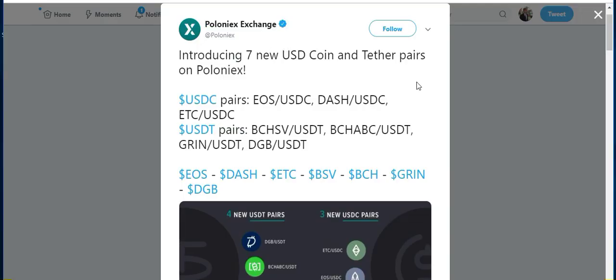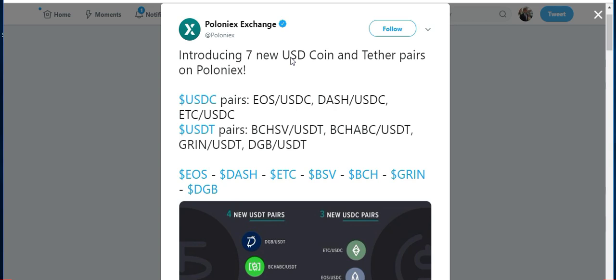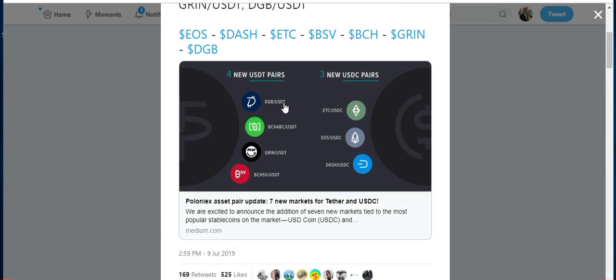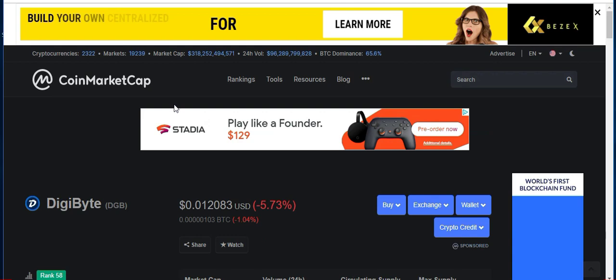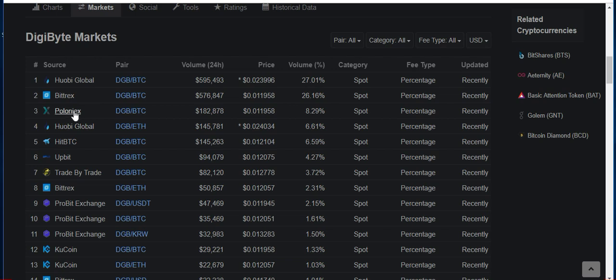Speaking of ways to buy it, the new USDT pairing for Digibyte is on the Poloniex exchange. This was tweeted out yesterday — Poloniex introducing seven new USDT and Tether pairs, and Digibyte has been paired with USDT. Looking at CoinMarketCap under Digibyte's top exchanges, you can see Poloniex is the number three exchange in terms of daily volume for Digibyte. This is only showing the Bitcoin pair, so the USDT pairing hasn't been added yet on CoinMarketCap, but I expect it to be up there at top three to top five in terms of volume for Digibyte.